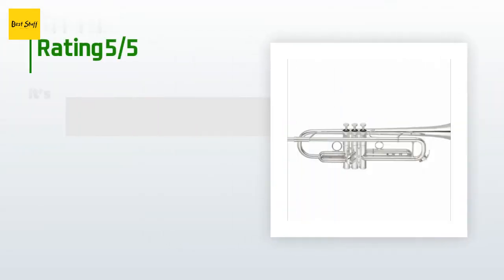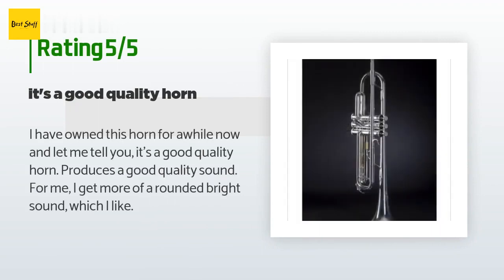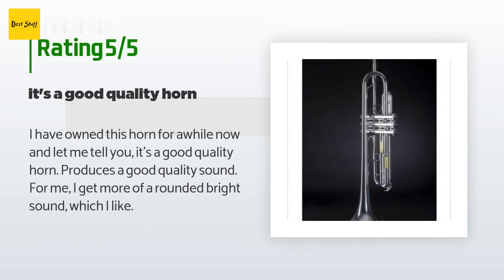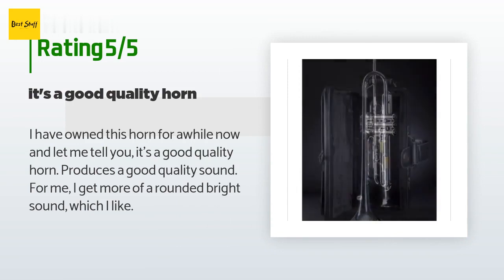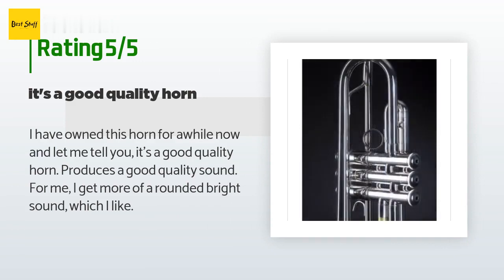The average rating of this product is 4.6 stars with more than five customer reviews. A customer said: 'I have owned this horn for a while now and let me tell you, it's a good quality horn. It produces a good quality sound — for me, I get more of a rounded, bright sound, which I like.'